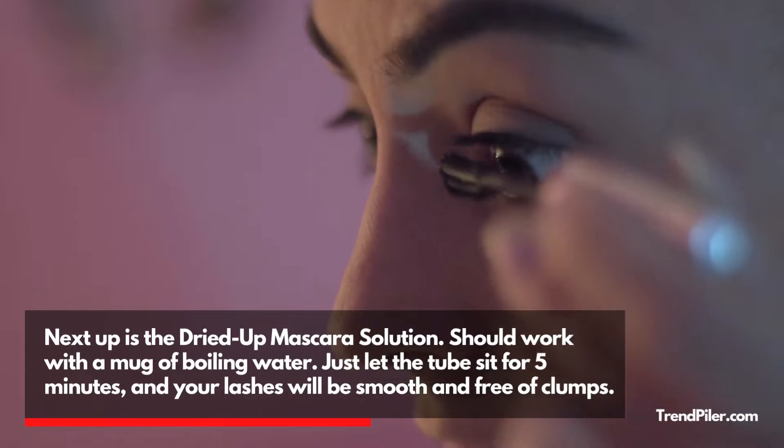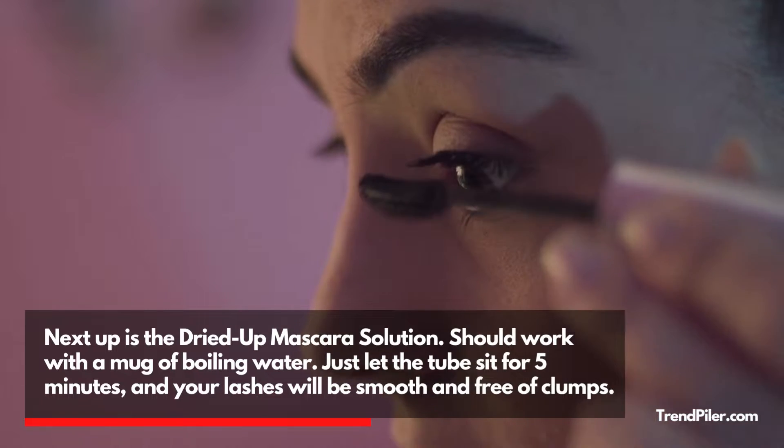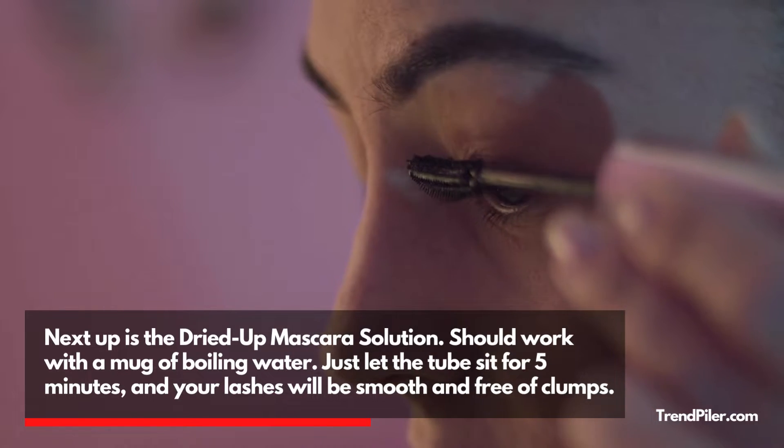Next up is the Dried Up Mascara Solution. It should work with a mug of boiling water. Just let the tube sit for 5 minutes and your lashes will be smooth and free of clumps.